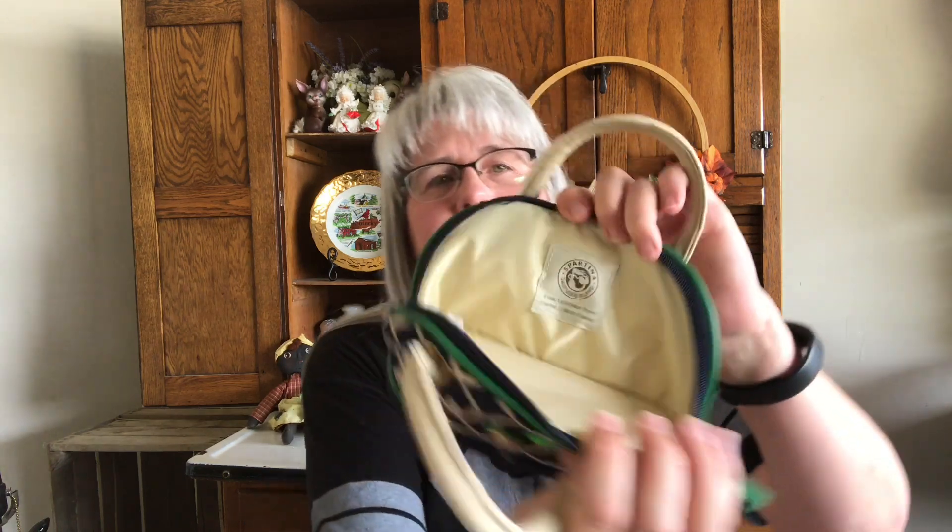This is a Spartina makeup bag — it's like a little mini makeup bag because the bottom unzips and it's got these little compartments in there for like your eyeliners and stuff. Picked that up for $1. We'll have to wait and see how that does — these can do pretty good.